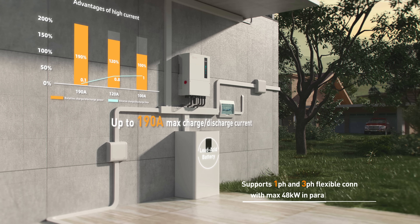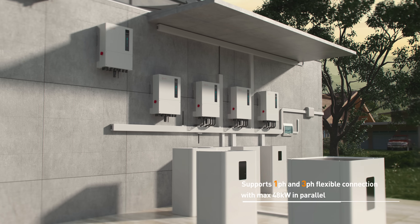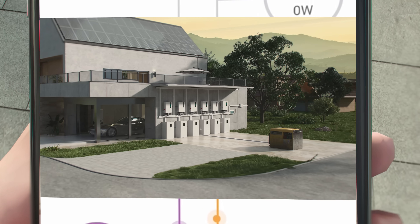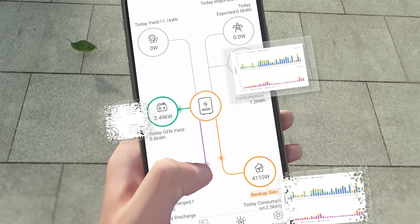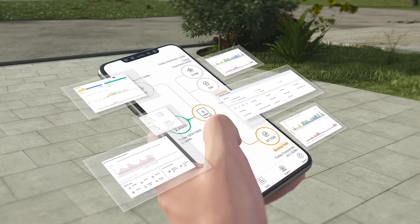It supports one-phase and three-phase flexible connection with the ability to run multiple inverters in parallel for up to 48 kW of power. Equipped with the SOLIS cloud platform, it gives you the ultimate control of your system in the palm of your hand.